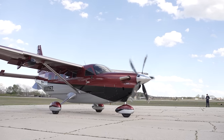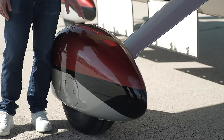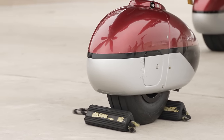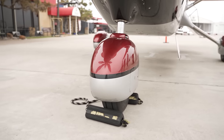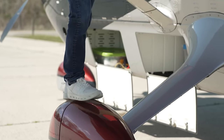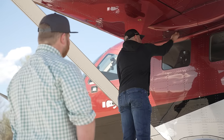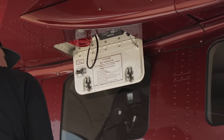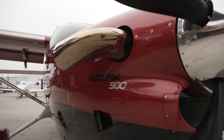Every 900 comes standard with single-point refueling, which is right up here — and that gives me an excuse to show the wheel pants. These are secondary structure, which means they're not some flimsy wheel pants you'd find on an old 172 from the 1970s. These are fully part of the airplane; you can actually stand on them. At 5'8" — 5'9" on a good day — I need them to reach the single-point refueling, which is standard equipment on every Kodiak 900.